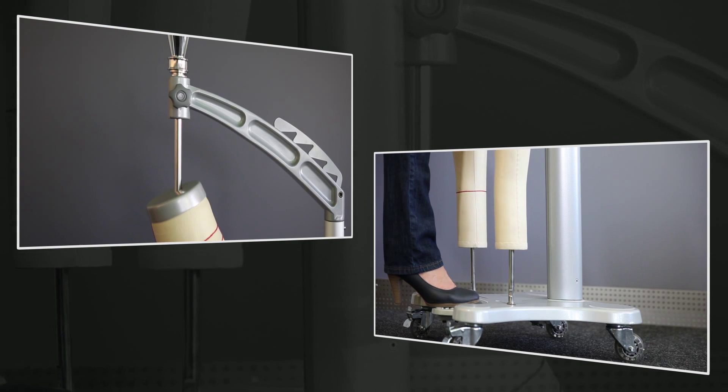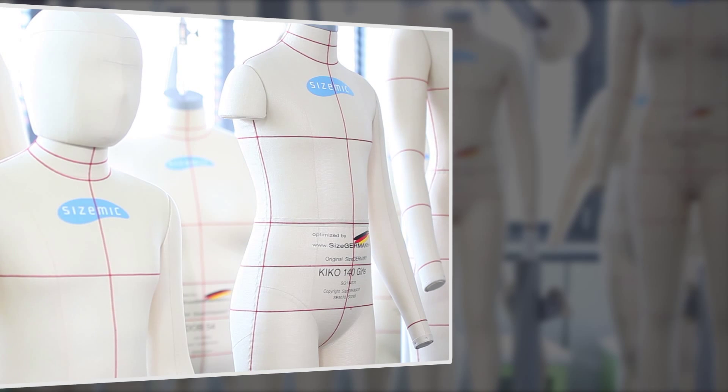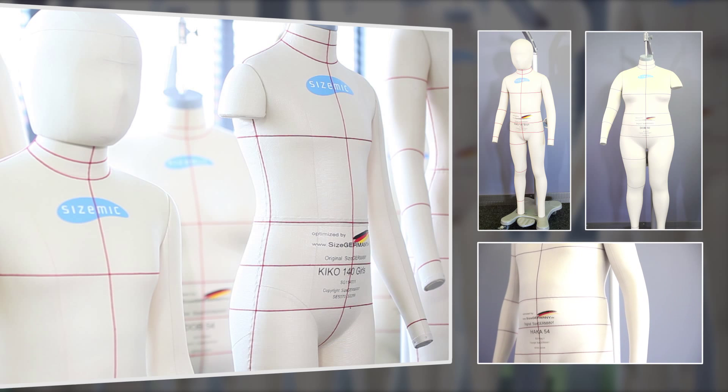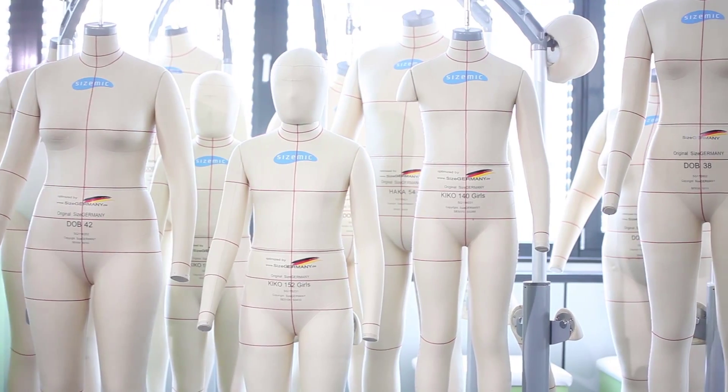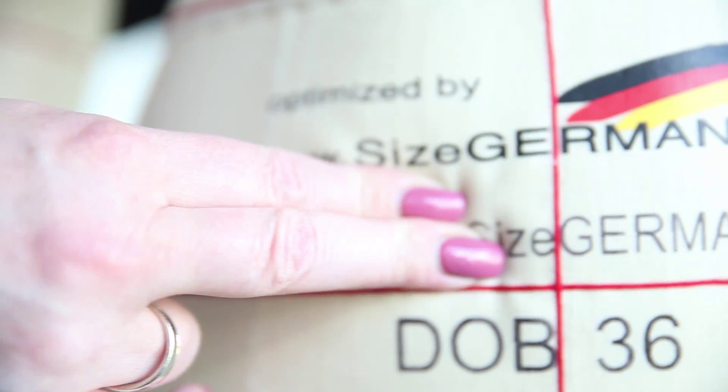The fitting of prototypes then takes place using size Germany fashion mannequins. The mannequins correspond exactly to the dimensions of the size Germany sizes in iSize, CAT Assist and Vidya. There are fashion mannequins for women's wear, men's wear and children's wear. The size Germany fashion mannequins support communication with different sides and partners, assisting with the quality assurance of prototypes and series.